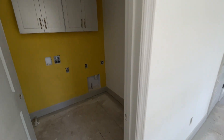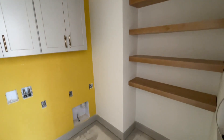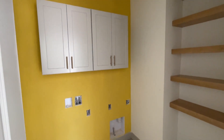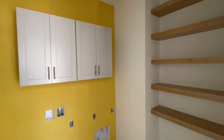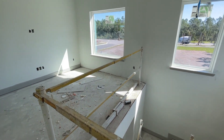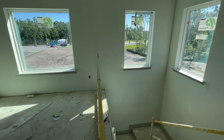Now we've come up the stairs. This is the laundry room. What's great about all the bedrooms being upstairs is that you have upstairs laundry access so that you're not lugging your laundry up and down the stairs. I love that. And look at this beautiful picture window above your loft space.